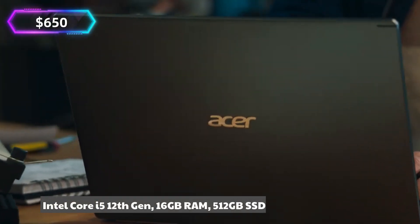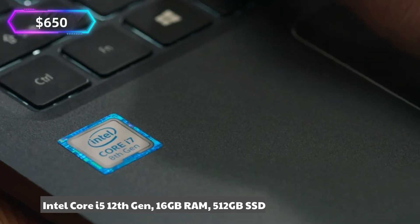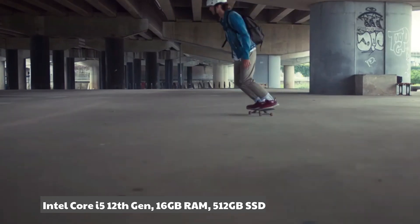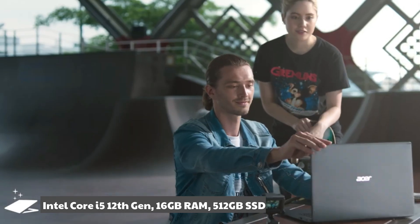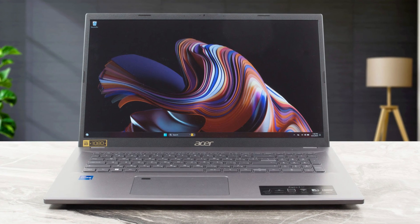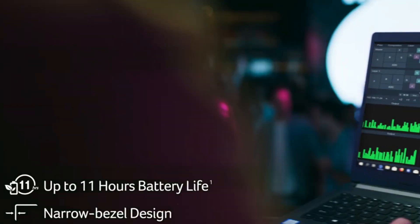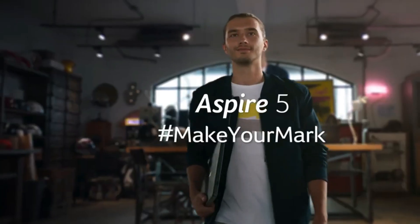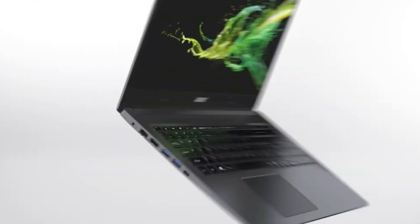Acer Aspire 5 — approx. $650. Specs: Intel Core i5 12th Gen, 16GB RAM, 512GB SSD. The Acer Aspire 5 gives you a bit more power with 16GB of RAM, making it suitable for multitasking with IDEs like VS Code, PyCharm, or IntelliJ. Quick tip: when shopping in this range, prioritize RAM and SSD storage over flashy extras — these two will make the biggest difference for coding performance.